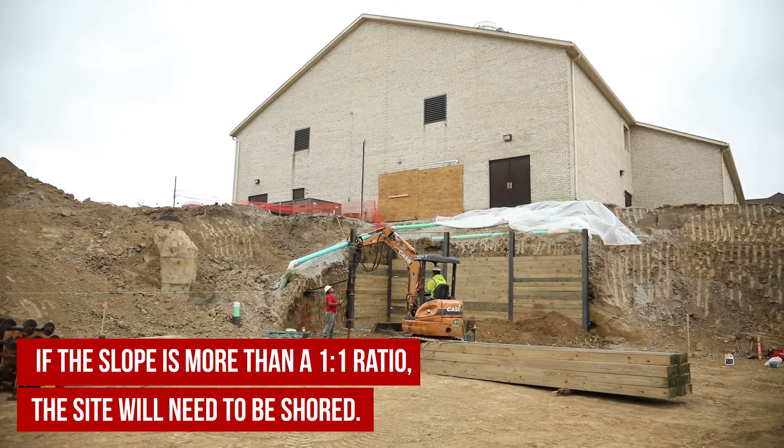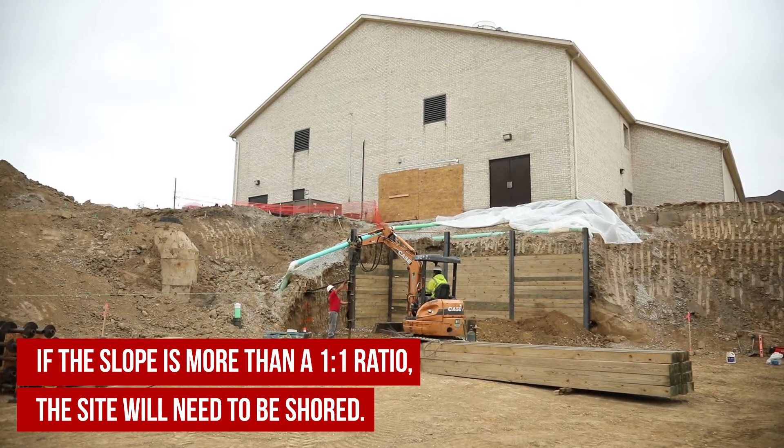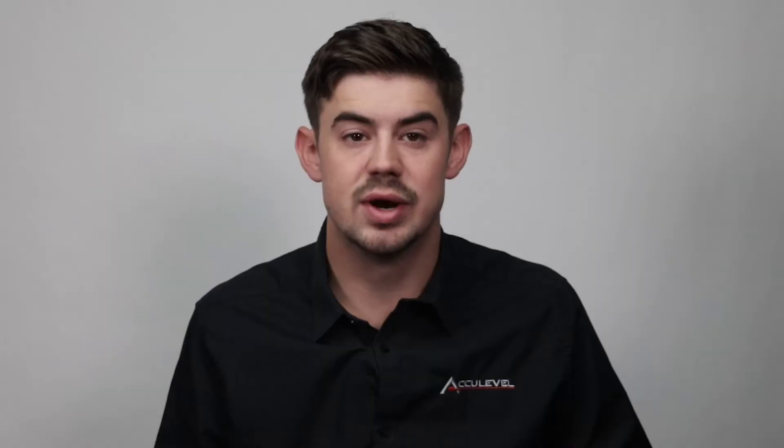There are several ways to know if shoring is the right method for you. If the slope around the site is more than a one-to-one ratio, the site will need to be shored. The site perimeter is another great indicator that shoring must be used.